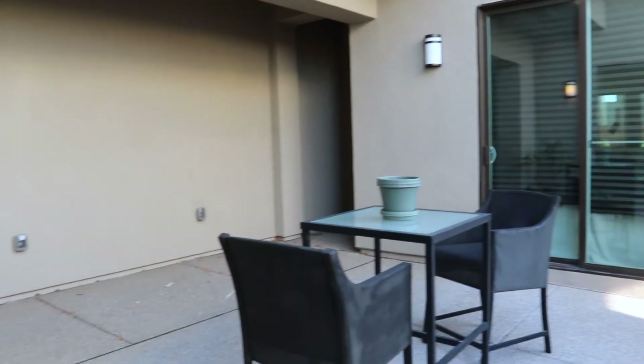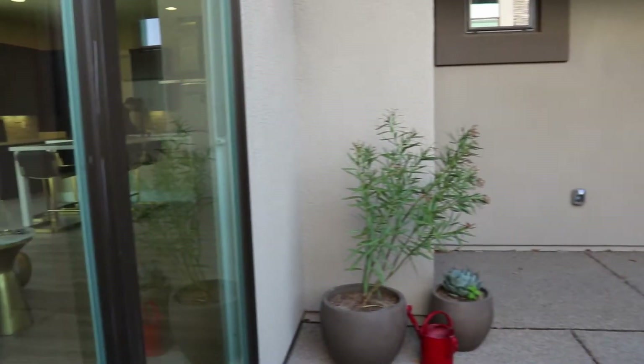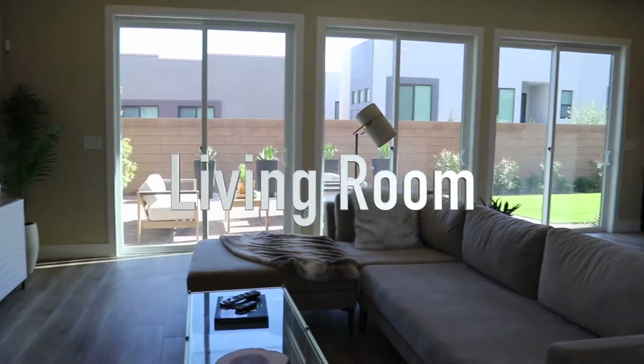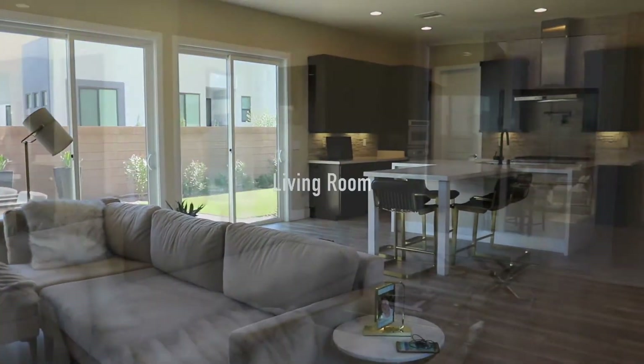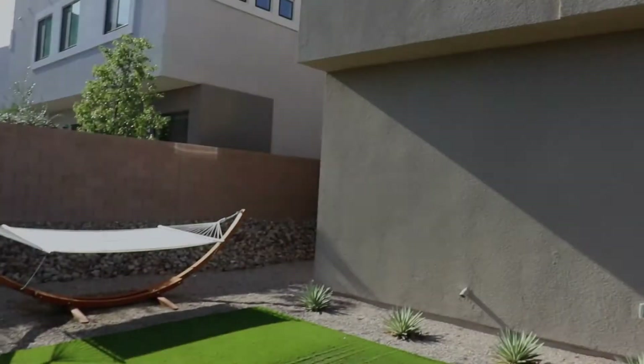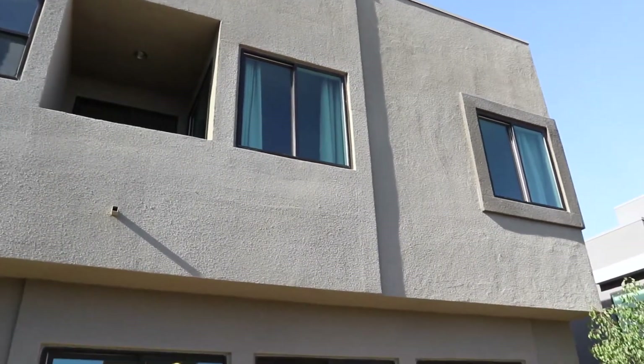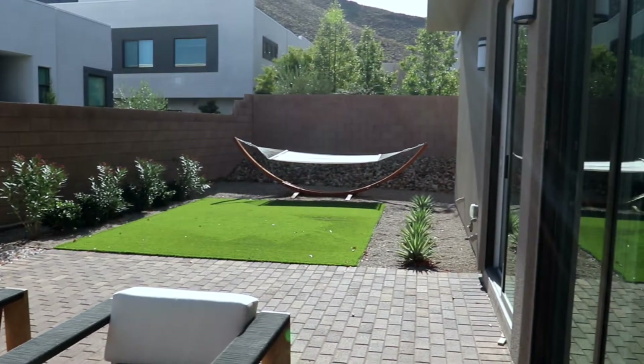As you enter the home, you first walk into your private gated courtyard with gas fireplace and sliding doors that lead into the detached casita and main living room of the house. The private low maintenance backyard has synthetic grass, desert landscaping, and a hammock that's perfect for sitting outside and reading a book.